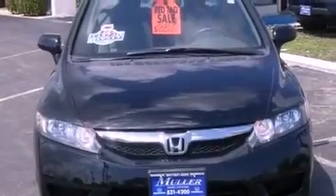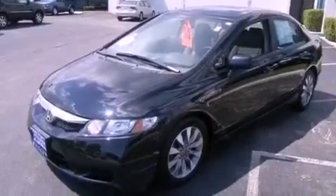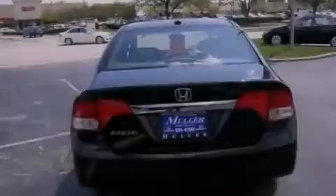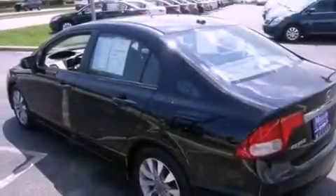Its top features include a multi-link rear suspension, a navigation system, traction control and stability control systems, XM satellite radio, aluminum wheels, and a tire pressure monitoring system.